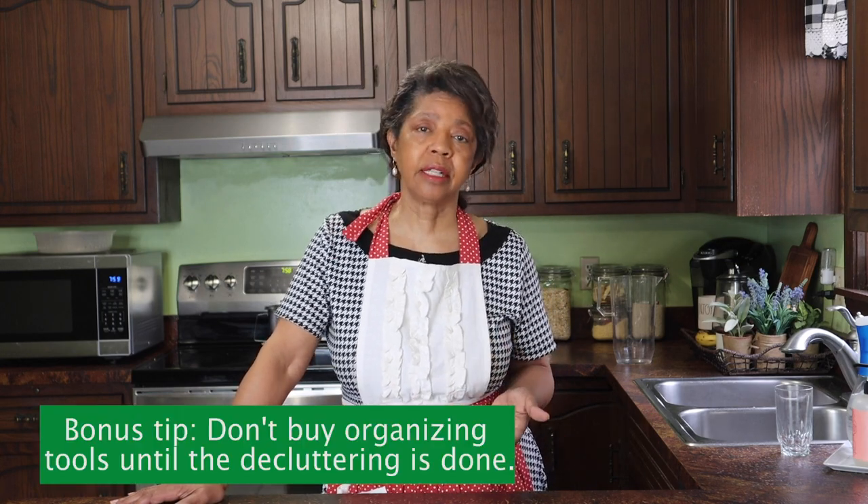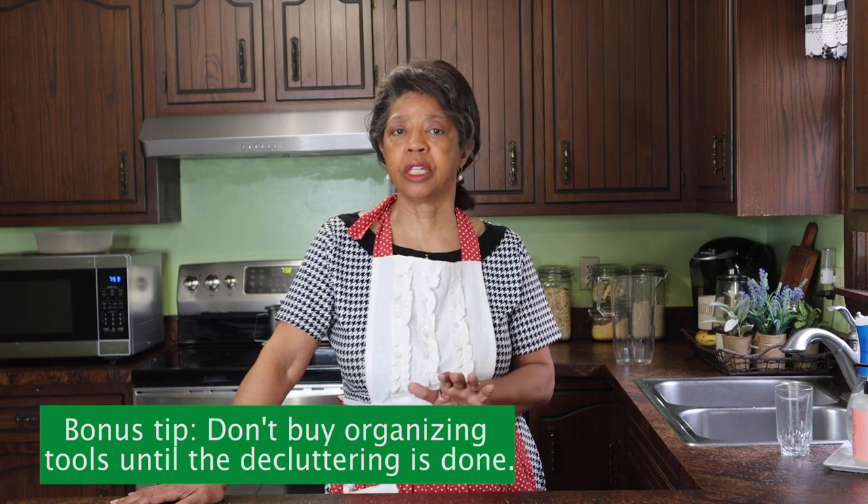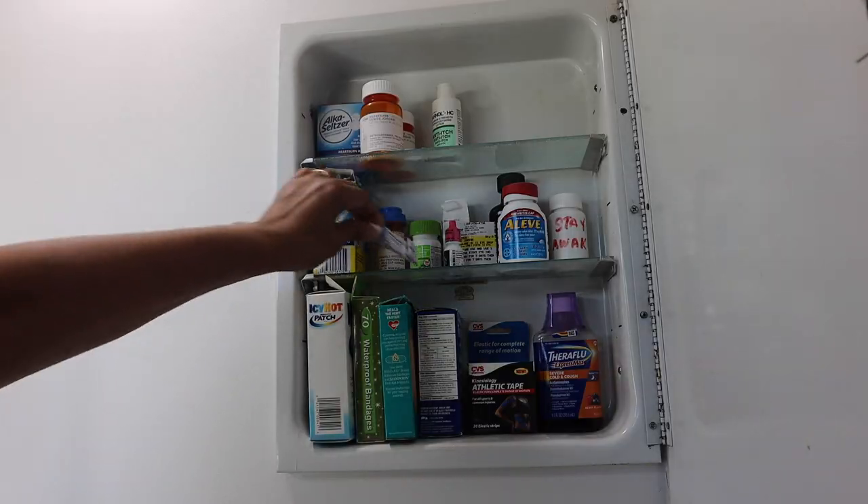The bonus tip is: don't buy organizing tools until you've got your decluttering done, because you don't know exactly what you need until the decluttering process is complete.